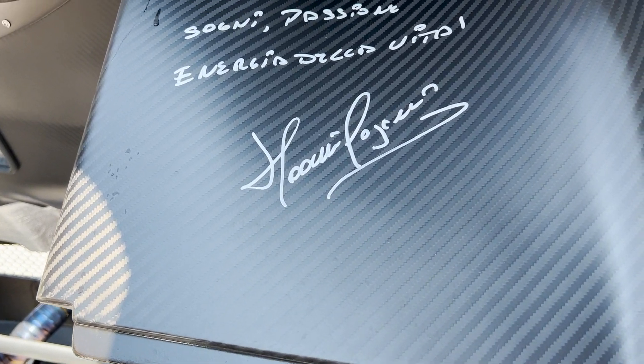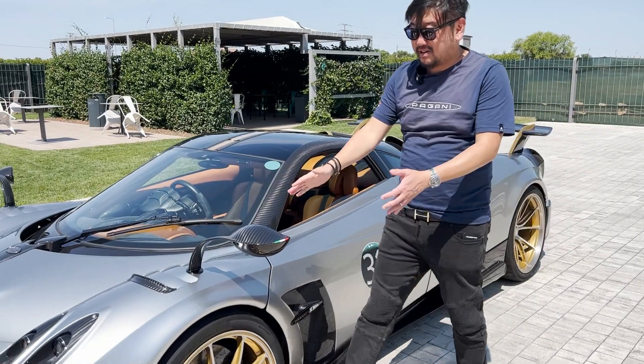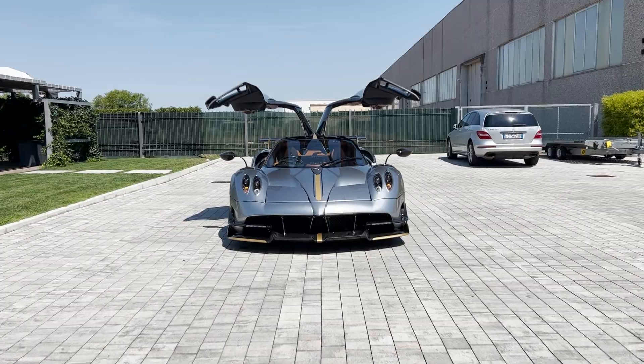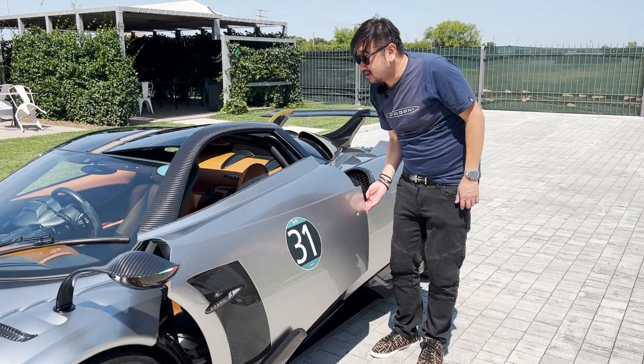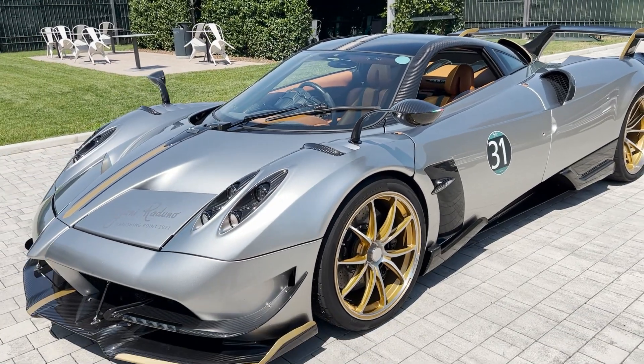Thanks for watching another episode of DBTV. Don't forget to like and subscribe and leave your comments on what you think of the Huayra BC. Special thanks to the owner of the Huayra BC for making this epic experience happen. I can't wait to see this work of art on the roads of Sydney. Grazie mille to Alberto and the team at Pagani for the hospitality. See you on the next episode.